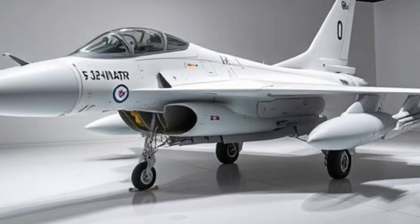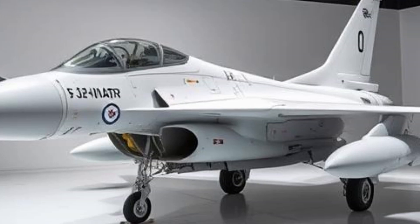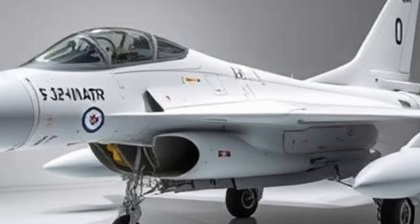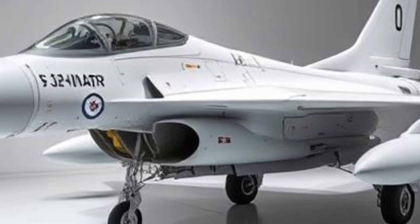Since its induction into the Pakistan Air Force (PAF), the JF-17 has proven to be a reliable and capable platform, significantly enhancing the aerial capabilities of Pakistan.